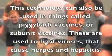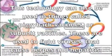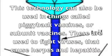This technology can also be used in things called piggyback vaccines or subunit vaccines. These are used to fight viruses that cause herpes and hepatitis.